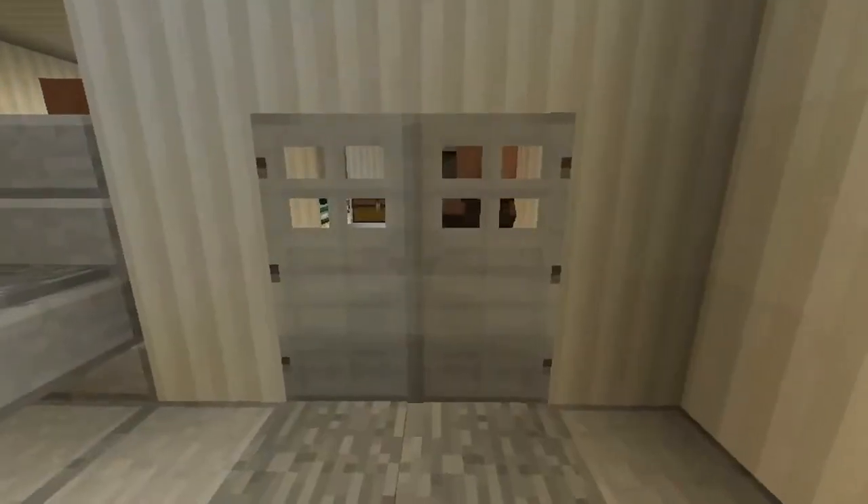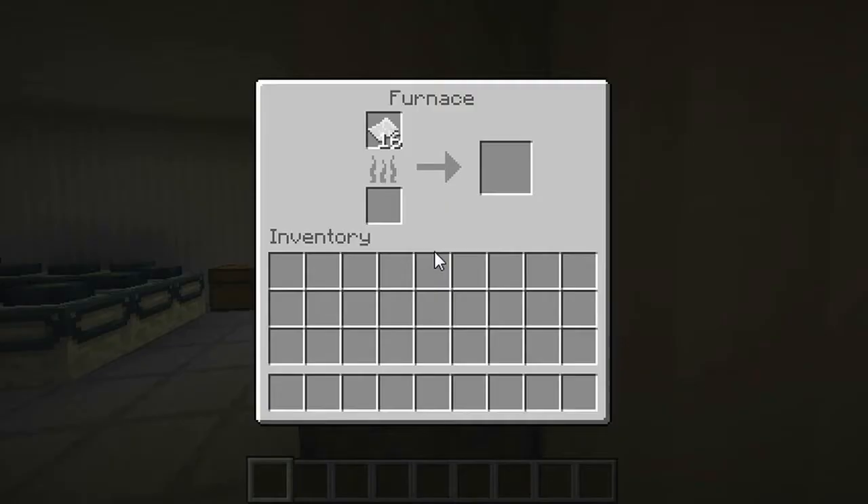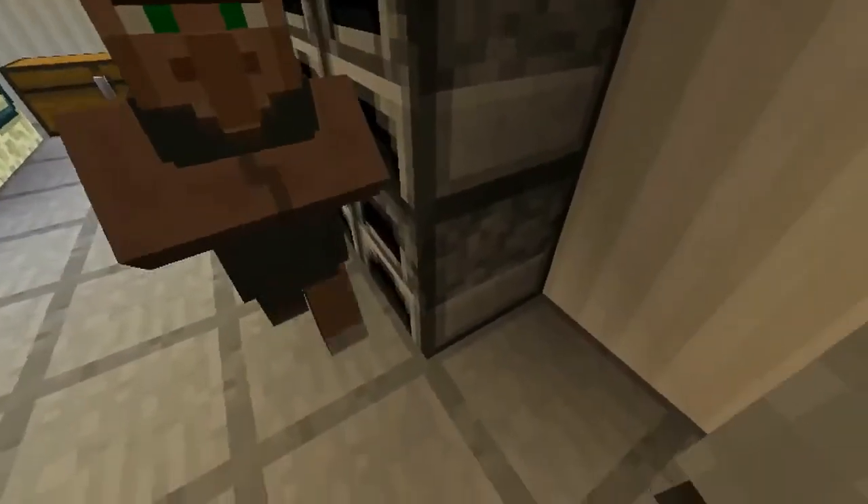The mailboxes in the office are furnaces. The mail inside are pieces of paper with names on them.